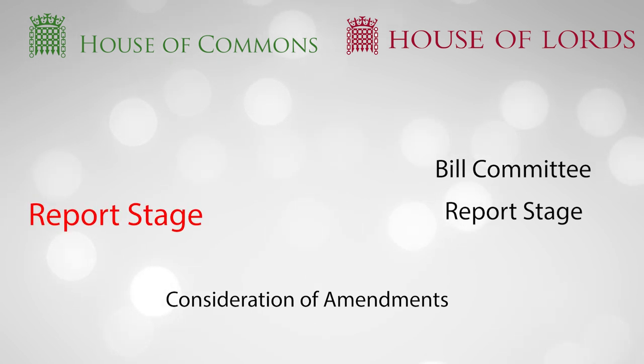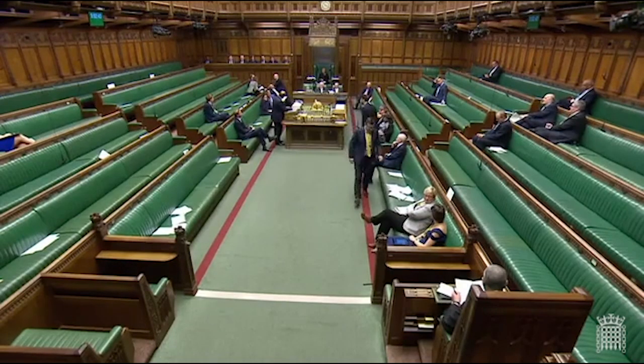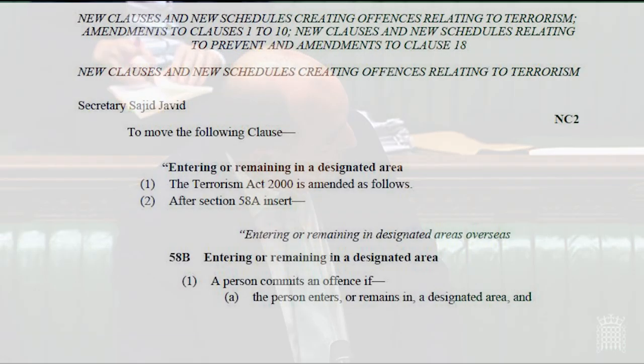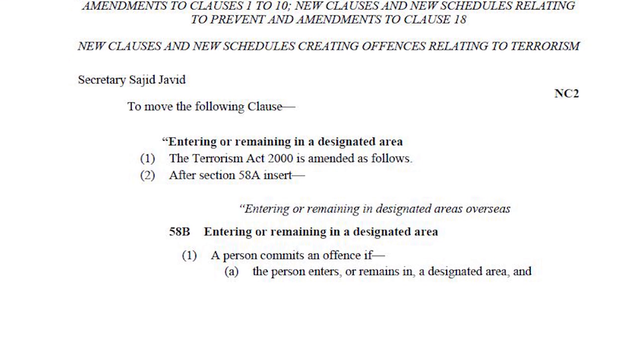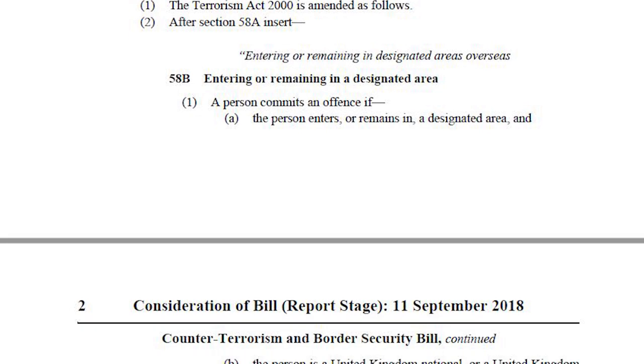After the bill has concluded the bill committee process, it comes back to the main chamber, where now anyone can table an amendment and anyone can contribute to the debate. And this is where things will heat up. Now the government will start tabling its own amendments, usually to harshen up the bill and extend its powers. In this case, the government tables an entirely new clause to create the designated areas offence.